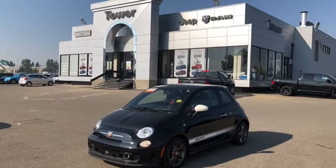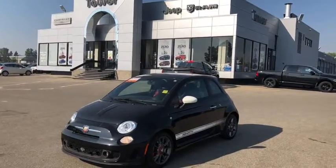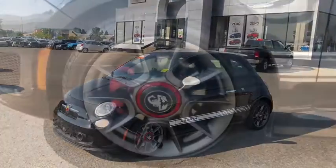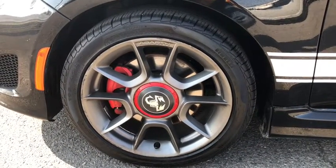Ladies and gentlemen, this is the 2013 Fiat 500 Abarth with a Nero exterior, otherwise known as black. It rides on 16-inch Pirelli tires.